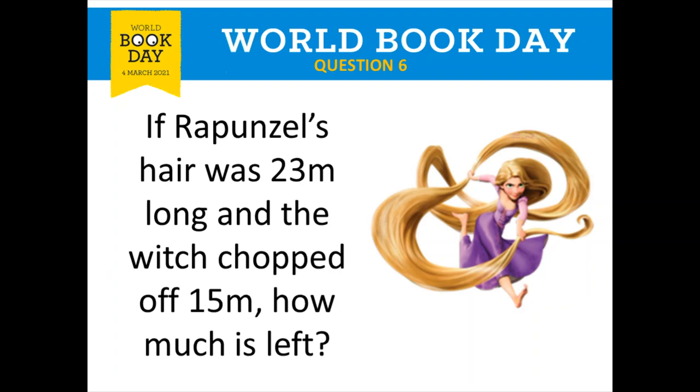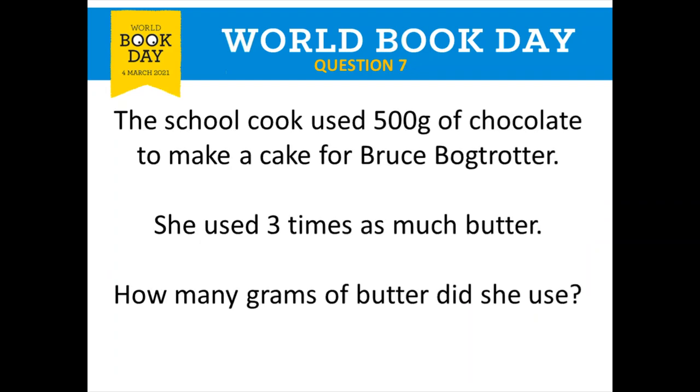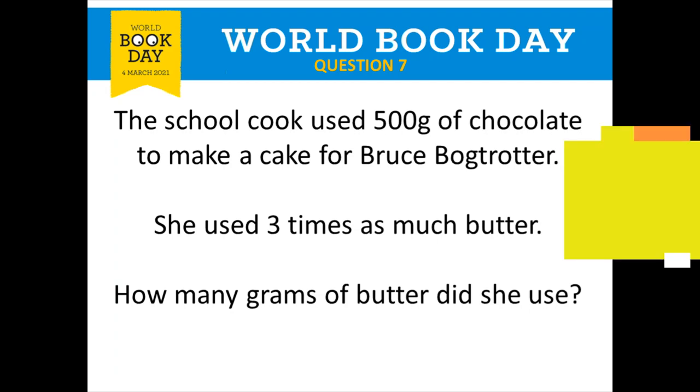Question number seven is about Matilda — Roald Dahl's book — and in particular the character Bruce Bogtrotter, the one who ate that really massive chocolate cake. The school cook used 500 grams of chocolate to make a cake, and she used three times as much butter. How many grams of butter did she use? You can either think 500 times three, or do 500 add 500 add 500 — they give you the same answer.